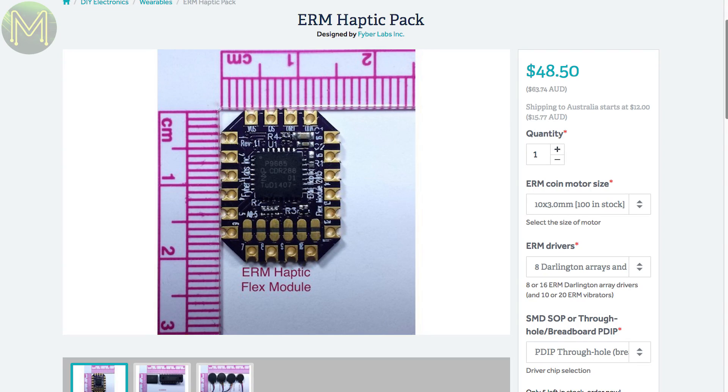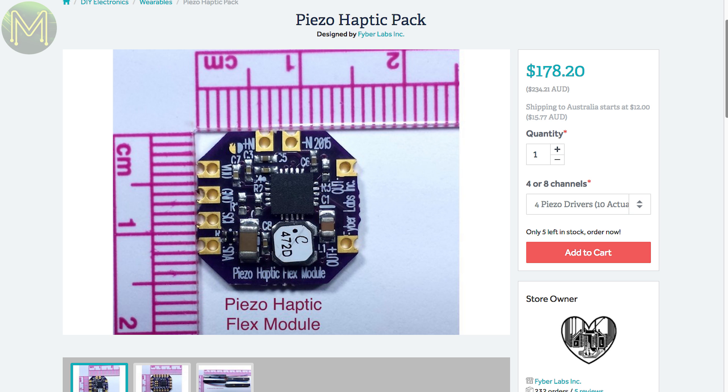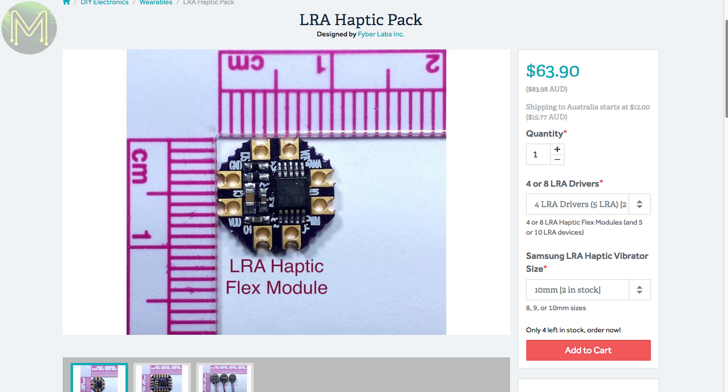If you have a product that needs haptic feedback, this Tindy store has several kits: an ERM haptic pack with 8 arrays and 10 vibrators, a PISO based pack with 4 drivers and 10 PISOs, or an LRA pack with 4 drivers and 5 LRAs. They seem pretty expensive, but you're getting a lot within each pack.